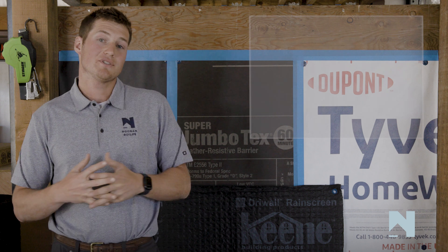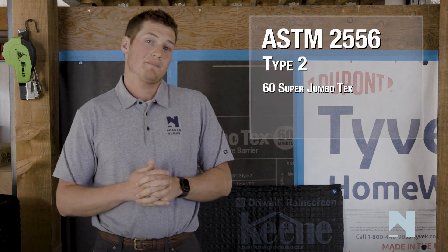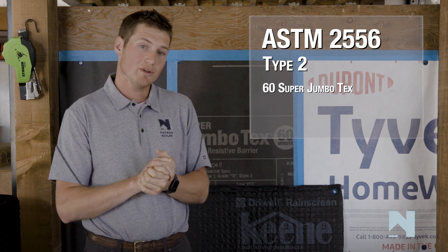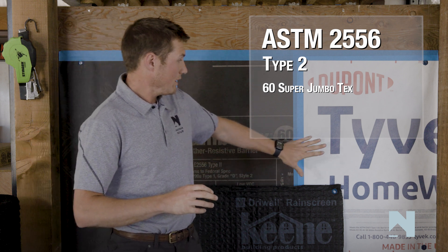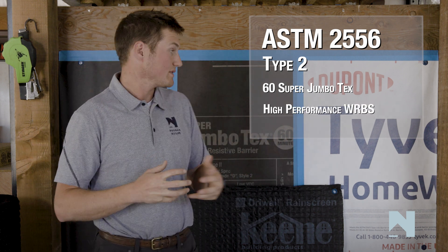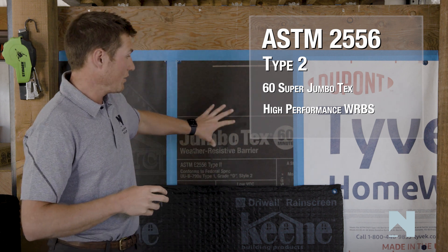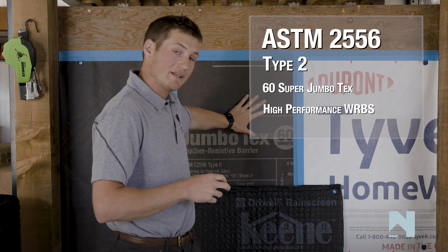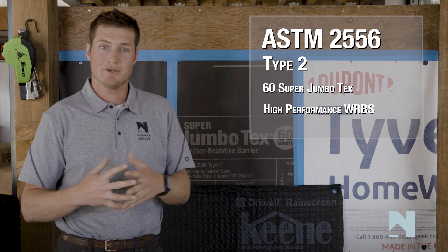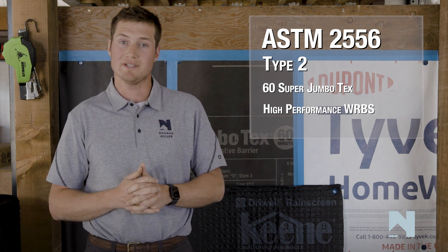Now I want to jump into type 2 weather barriers. Behind me I've got a layer of 60-minute building paper, which essentially is the threshold for that type 2 cutoff, meaning it's got a 60-minute water holdout rating. I also have here a sheet of Tyvek, a very well-known product around the country that we here at Noonan Builds rely on day in and day out. I wanted to group these type 2s into the minimum as well as the high-performance options to paint a big picture of type 1 and type 2 compliance throughout these wall assemblies in different climate zones.